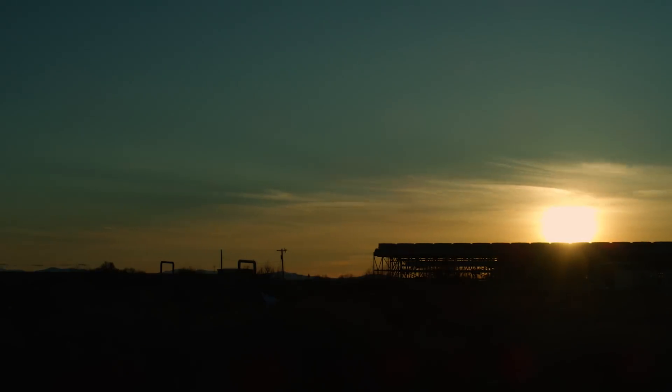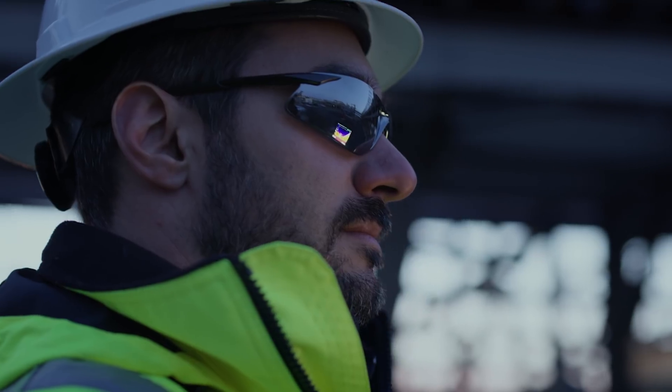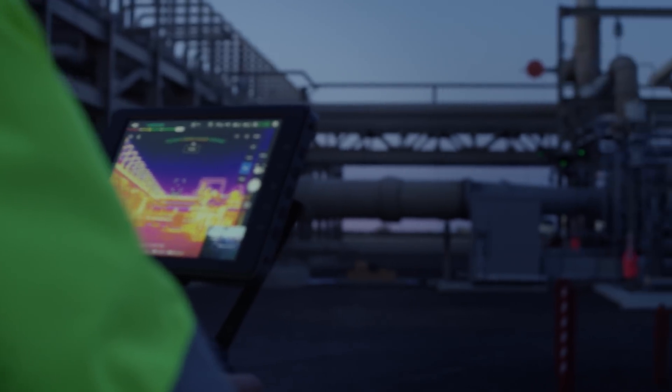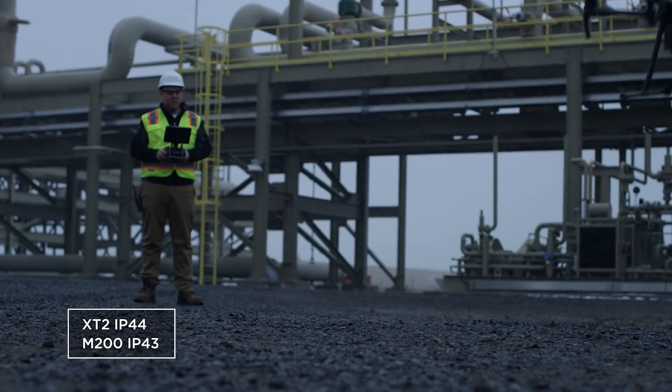Fly in more situations than ever before. When combined with an M200 series drone, XT2 pilots can see in low-light conditions and fly confidently despite a strong breeze or light rain.